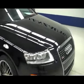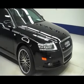To see more pictures of this Audi, please visit LensAuto.com.